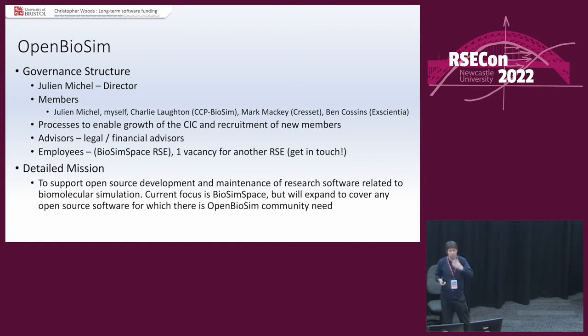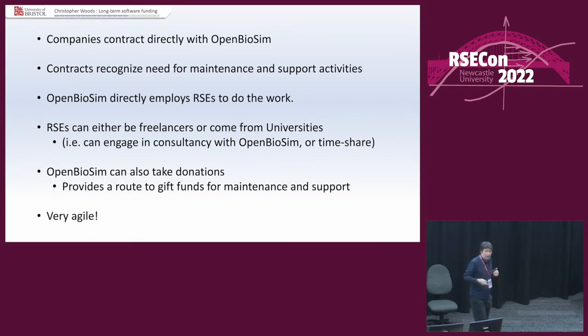The derived class: we've specialised the mission. It is to support open source development and maintenance of research software related to biomolecular simulation. Current focus is BioSimSpace, the software created from the original project. But we expand to cover any open source software for which there is an Open Biosim community need. Companies contract directly with Open Biosim. The contracts explicitly recognise the need for maintenance and support activities — so effectively it pays for the maintenance and support.